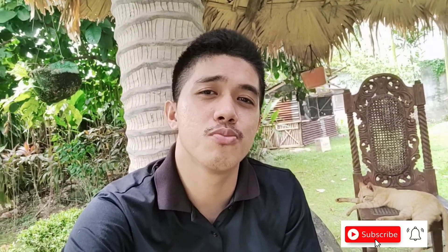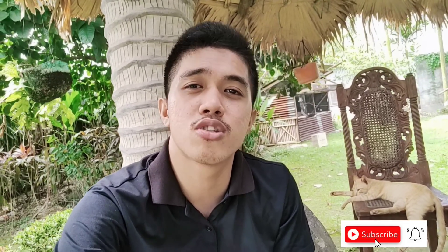Thank you so much guys for watching my videos. If you want more, please don't forget to subscribe to my YouTube channel and hit the notification bell for more updates. Cool mates, see you in my next video!